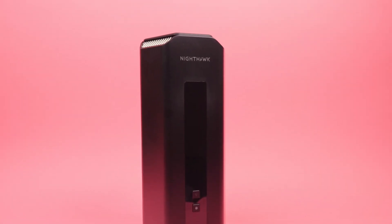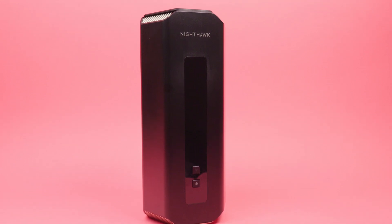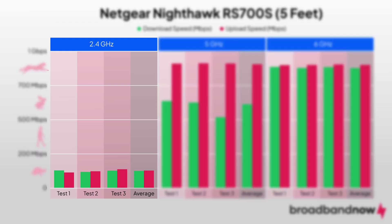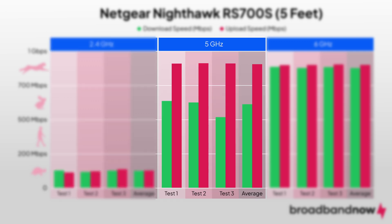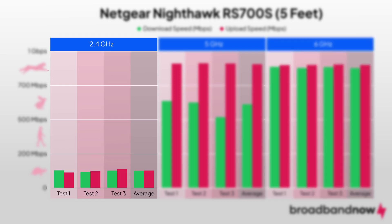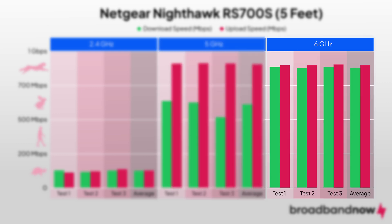The RS700S is built for raw speed, and our tests showed just how fast it can move data, especially on the 6GHz band. When closest to the router, the RS700S delivered download speeds of 122 Mbps on the 2.4GHz band, 585 Mbps on the 5GHz band, and 872 Mbps on the 6GHz band. Upload speeds were 123 Mbps on the 2.4GHz band, 896 Mbps on the 5GHz band, and 896 Mbps on the 6GHz band.